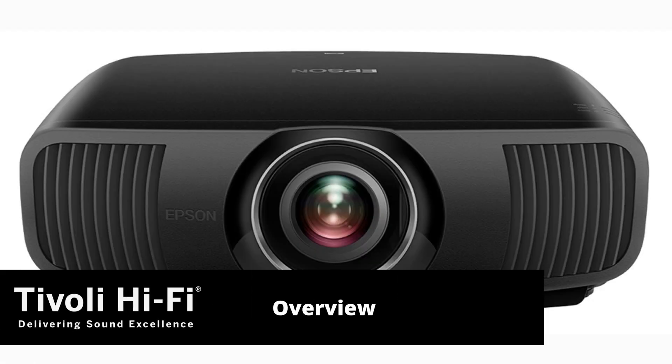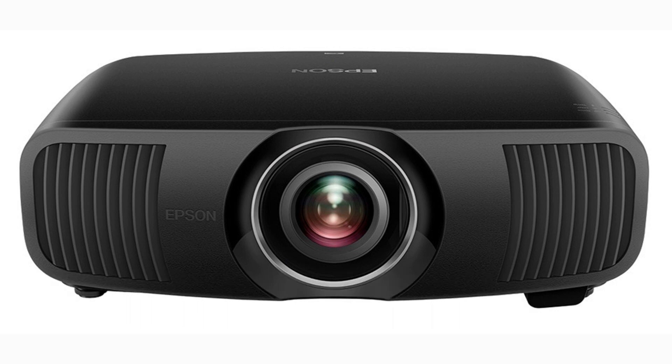In October 2021 Epson released the EH-LS12000, and we now finally get to see this projector in Australia. Priced at $8,999, this projector is well equipped and has a colorful and punchy image that can be used in either a dedicated cinema room or a family multimedia room that has some ambient light.